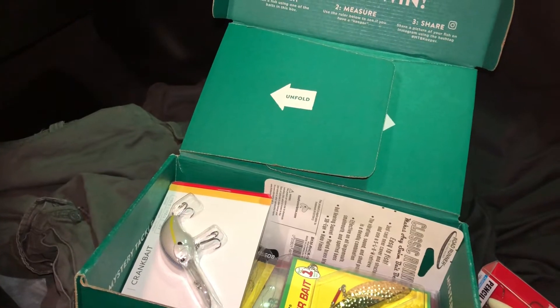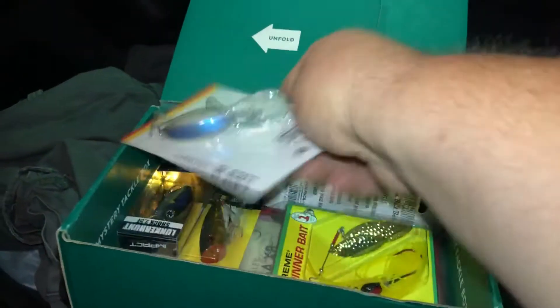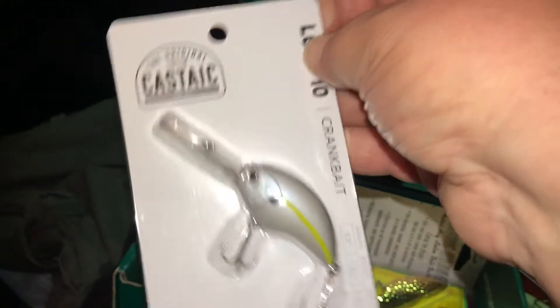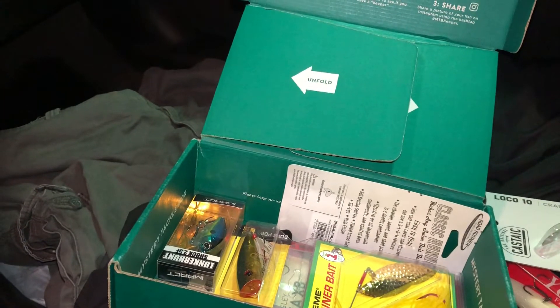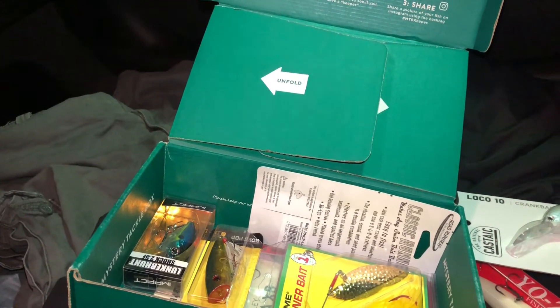Next we got from Castaic Low Code 10 that goes for $7.99. Next we got from Booyah Boss Pop that goes for $7.99.